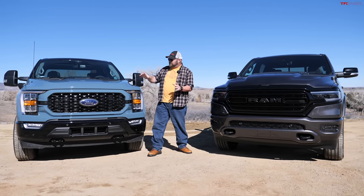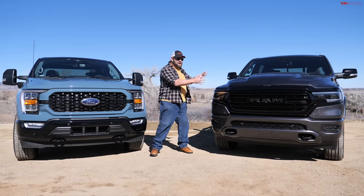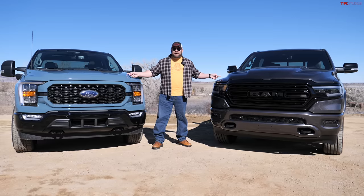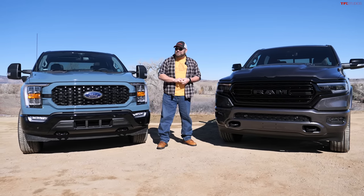I have a brand new Ford F-150 XLT, and over here I have a brand new Ram 1500 Limited. So we're going to talk about the differences between these two trucks and the numbers.